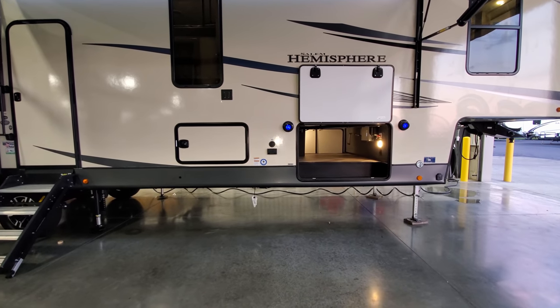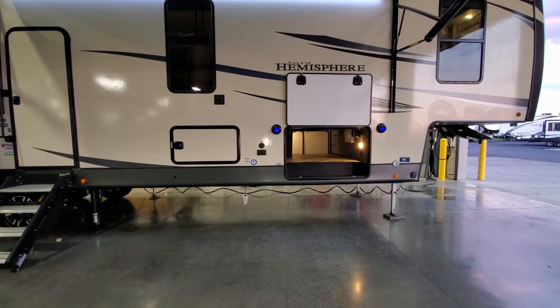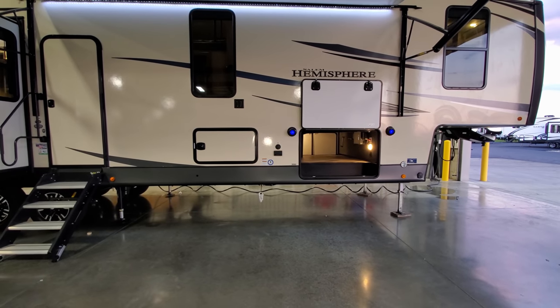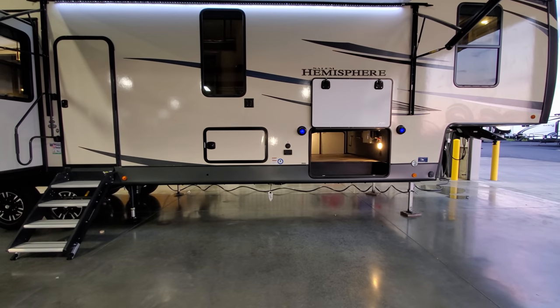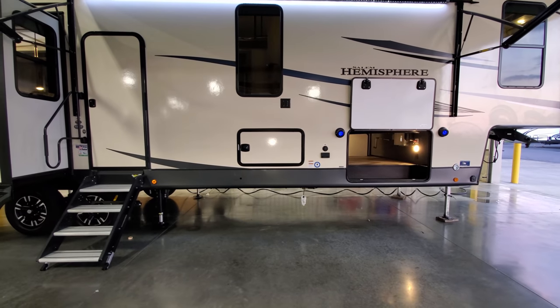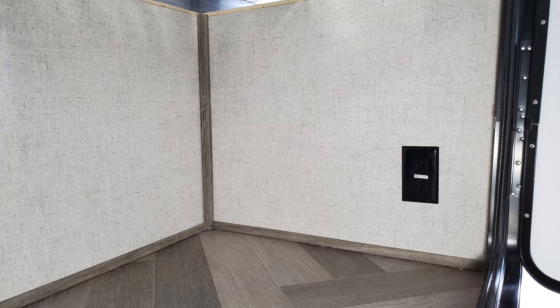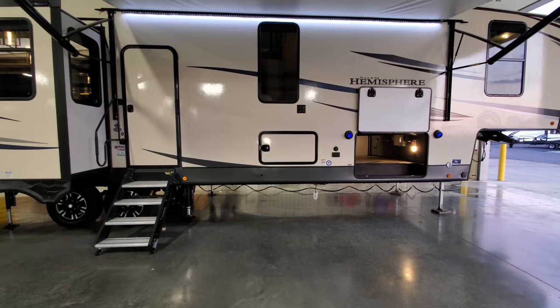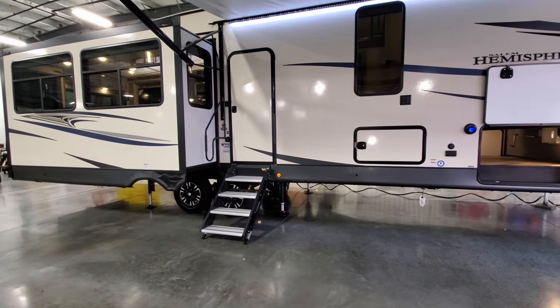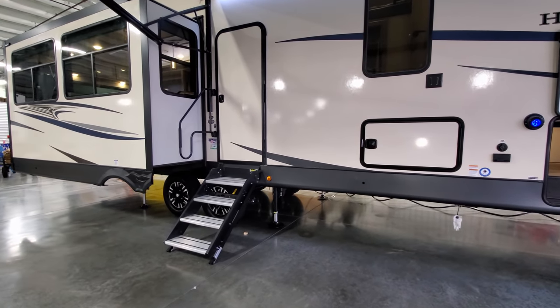Just below that on the frame, there's a gas line hookup for a portable grill. You can also see the enclosed underbelly underneath, which is a really nice removable underbelly that comes apart in sections instead of one big sheet. Inside this storage door there is a small mini fridge, and on the right side is another electric outlet. This unit was also ordered with the auto-level system, an optional upgrade.